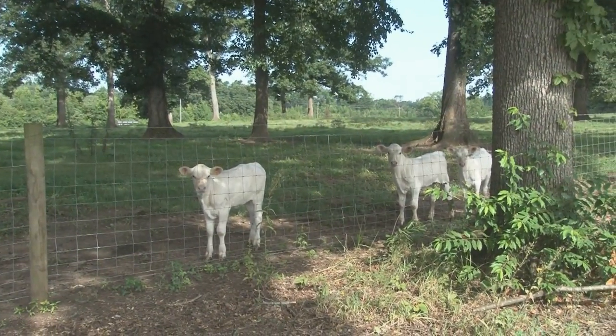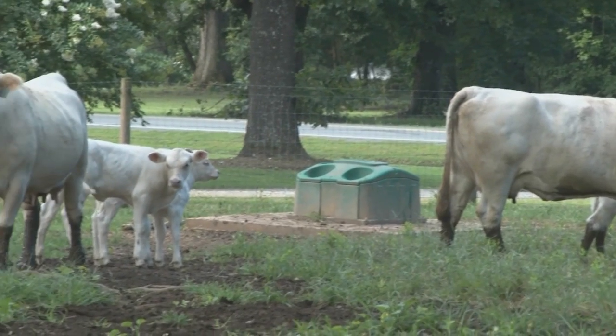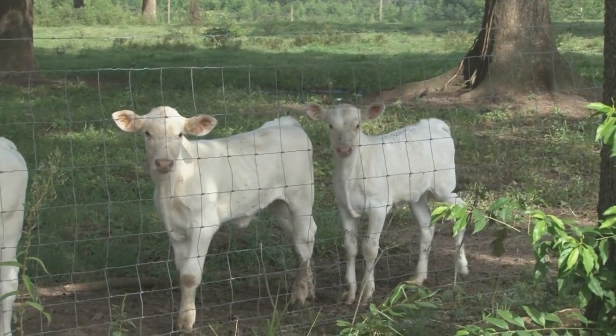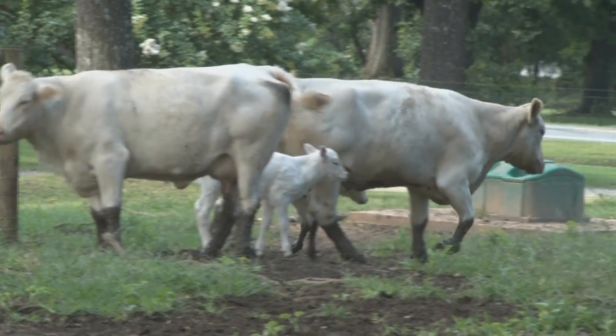We AI all our heifers — that's the only way we bring in new bloodlines. We don't buy any bulls or anything like that, but we do produce our own bulls for artificial insemination on our heifers, and we can keep them healthy.